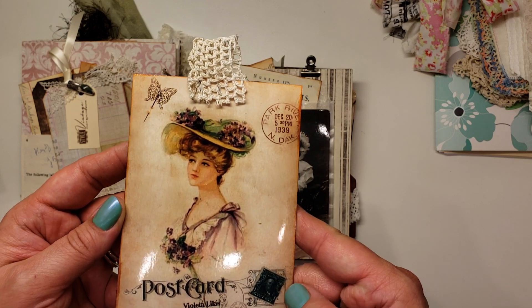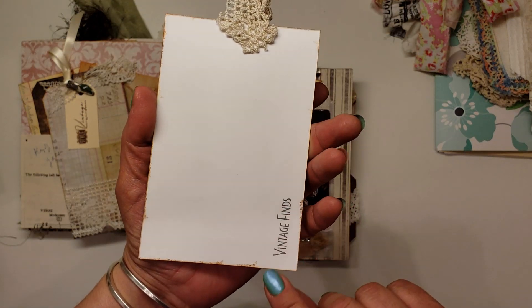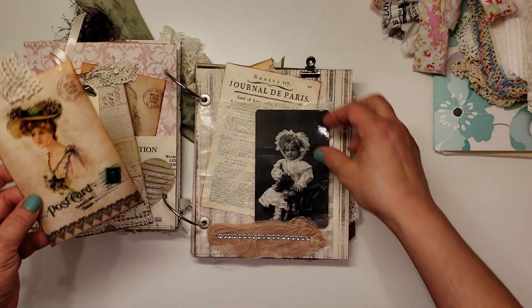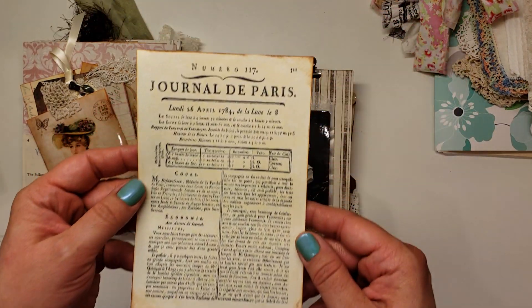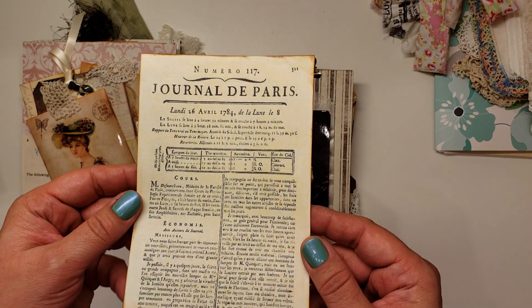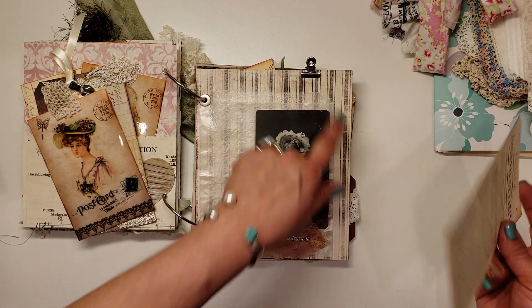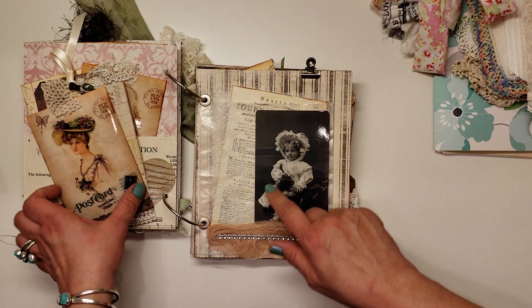These are all printed on photo paper. Wow. And she's got a clip up here — these images are so sweet.